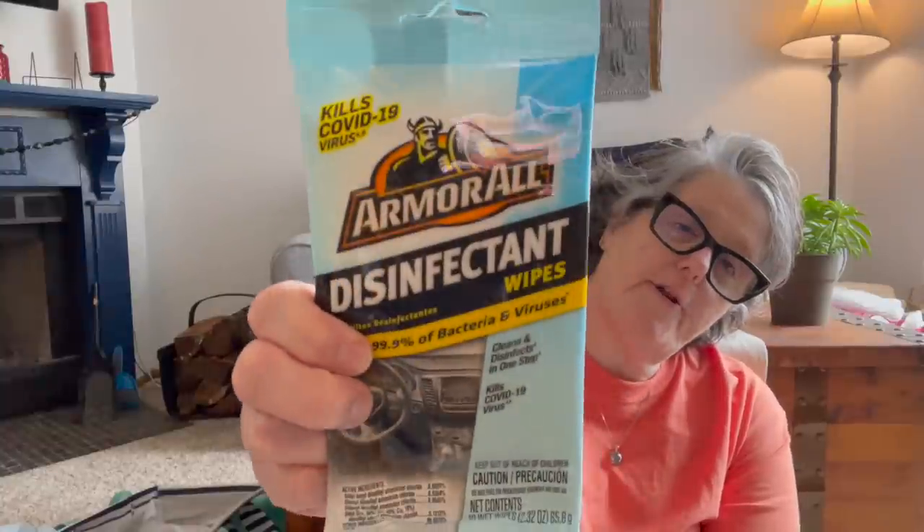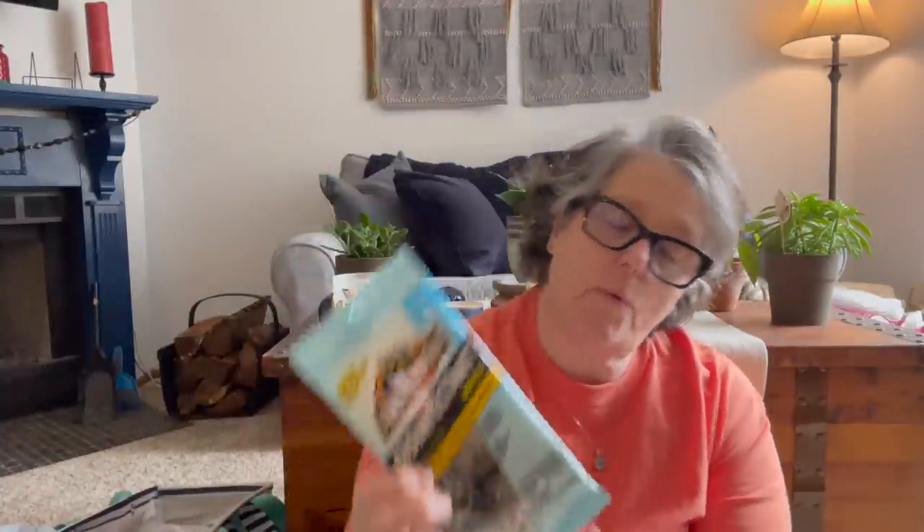For the car, I grabbed another pack of these Armor All Disinfecting Wipes. I like the smaller package — mine tend to dry out if I don't shut them. This does say it kills COVID-19. I have a road trip coming up and I want to get my car cleaned and disinfected since I'll probably have some people in my car. I also grabbed a two-pack of meal prep containers for my upcoming trip because I'm going to be taking some of my own food with me.